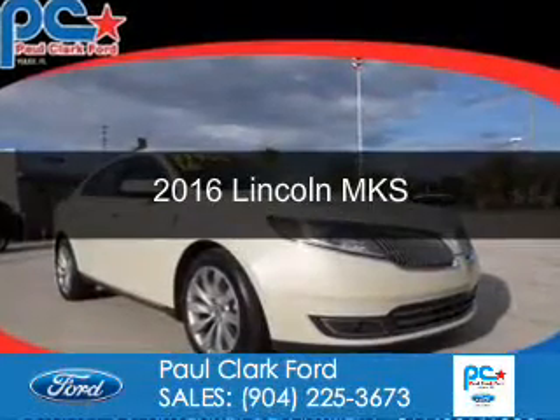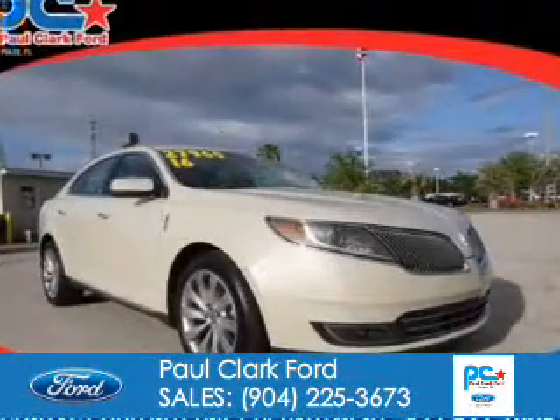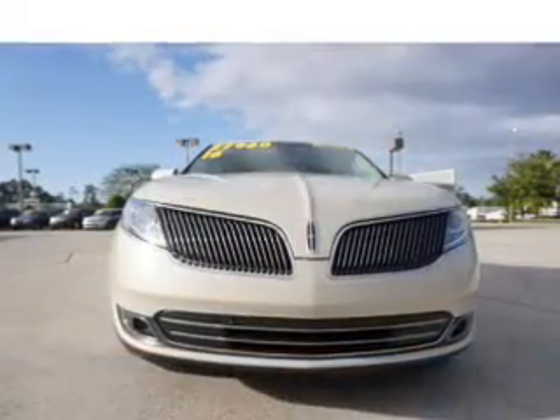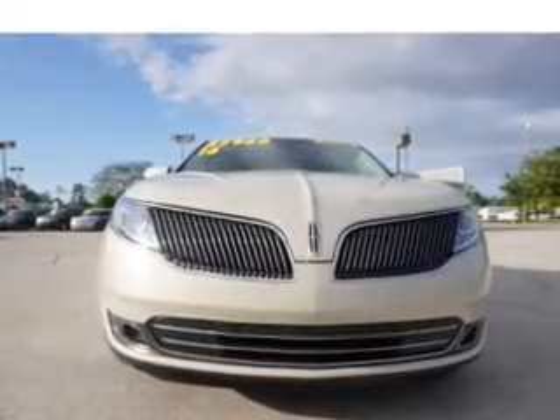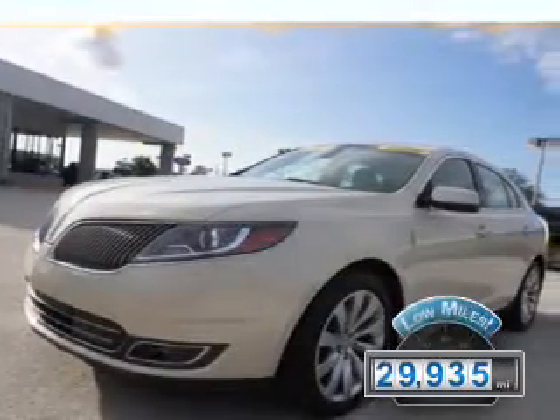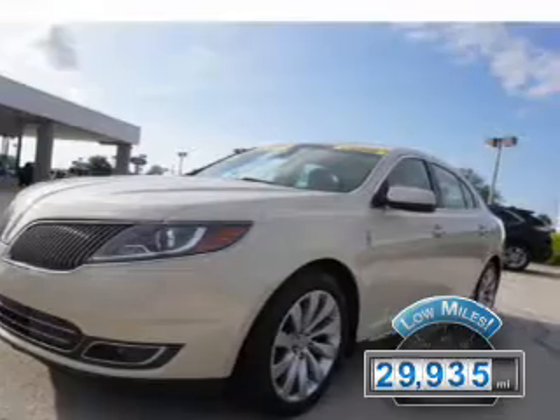This is a used 2016 Lincoln MKS. It's powered by front-wheel drive, a 3.7-liter six-cylinder engine, and a six-speed automatic transmission. With fewer than 30,000 miles, this vehicle has a long road ahead.